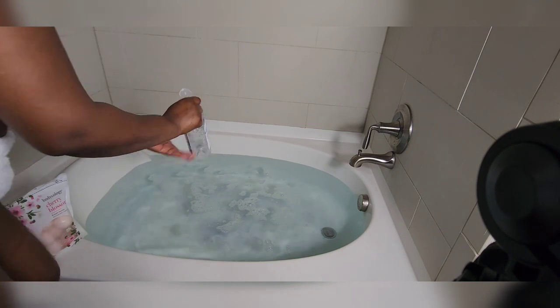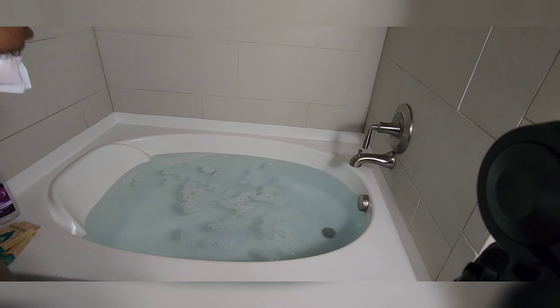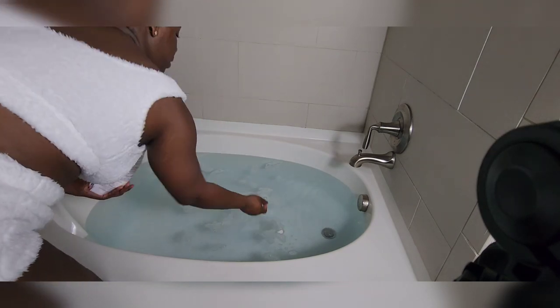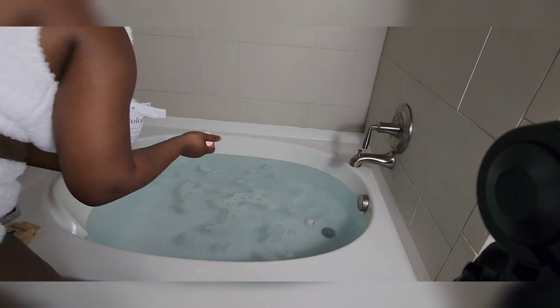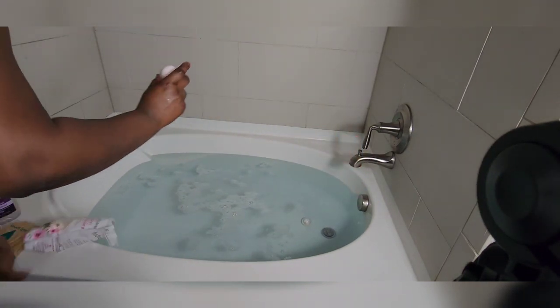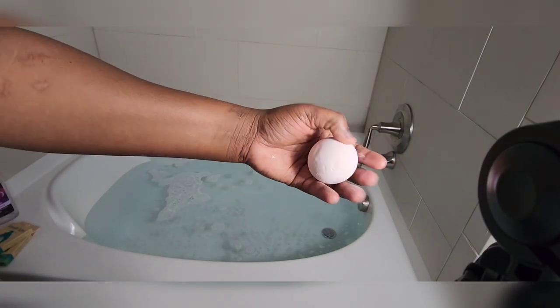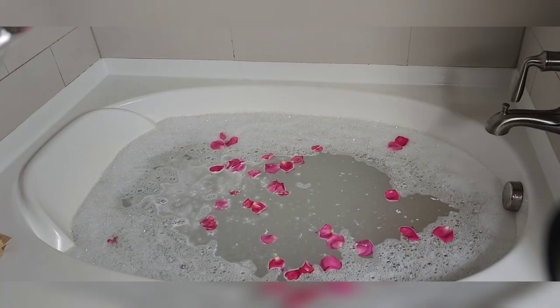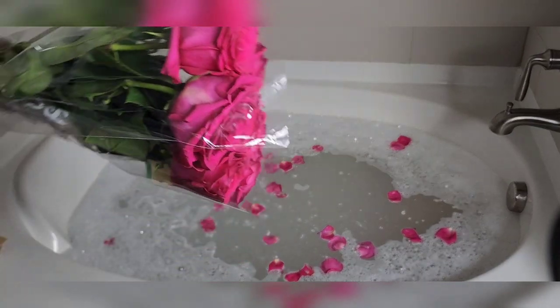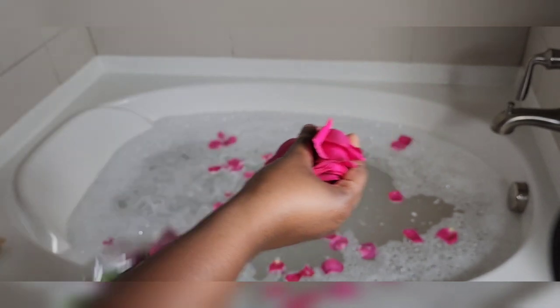I'm also going to go in with some bath bombs. I'm going to drop in three or more. The plastic is on these and I always forget to remove it, so I have to take that out first. I took the plastic off and the color is already coming off on my hand, so I'm just going to throw them in. Now I'm starting to put the flowers in.